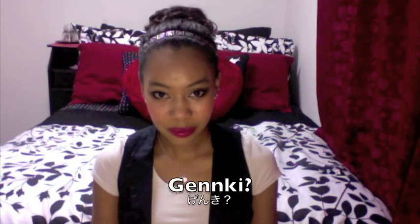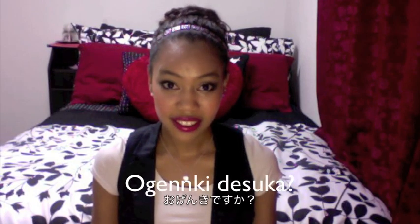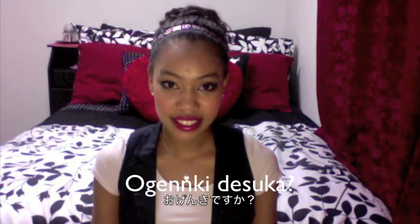The fourth phrase is 'how are you?' — do you guys know this? We say genki. Genki. This is for people who are really close to you — your friends and family. But this is not the kind of word you want to use with your boss or teacher. The proper way to say that is O genki desu ka? O genki desu ka?